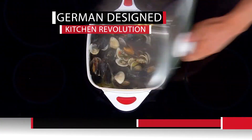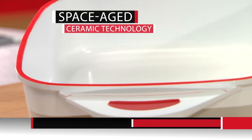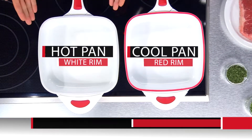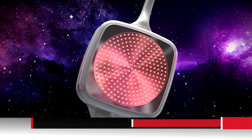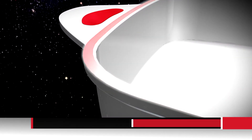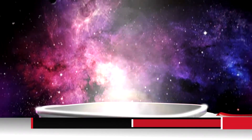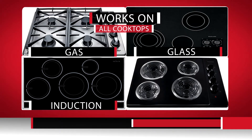Now you can have the revolutionary new pan that makes every other pan in your kitchen obsolete. Introducing NovaPan — the sensational space-age ceramic pan with the innovative thermo rim. It tells you when the pan has reached the optimal cooking temperature so your meals turn out perfect every time. When the rim turns white, the heat is right. NovaPan works on any cooktop: gas, glass, induction, and electric.